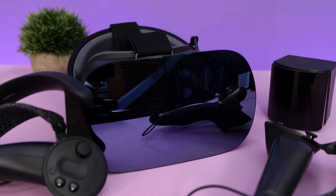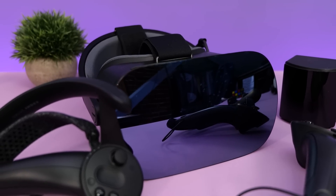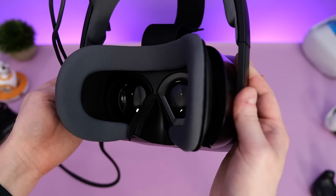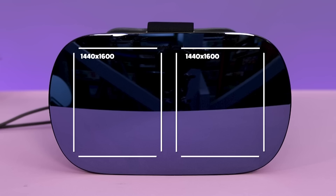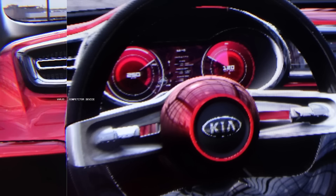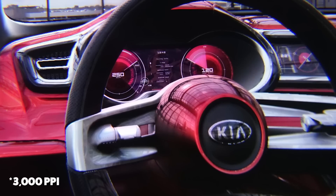In terms of specs, this thing is an absolute beast. One of the standout features is what Vario refer to as Bionic Display Technology, providing what they claim to be near human eye resolution in virtual reality. To achieve this, they've implemented two displays per eye in the headset. Each eye has a 1440x1600 AMOLED context display in the background, with a second small postage stamp-size 1920x1080 focus display right in the middle of your field of view.